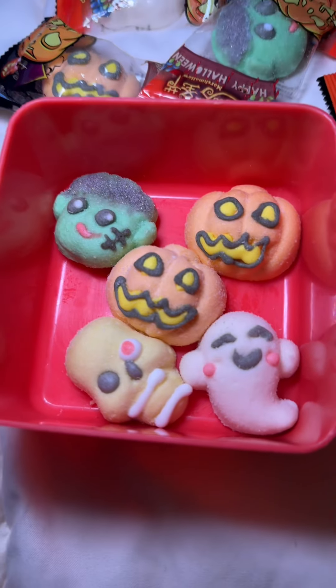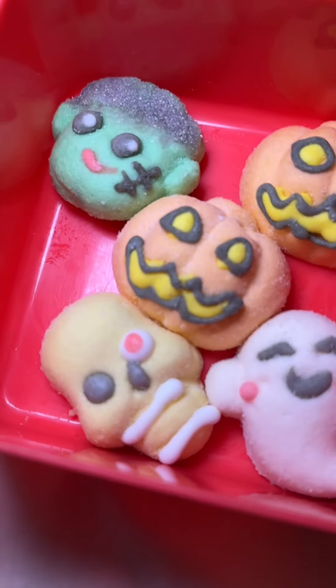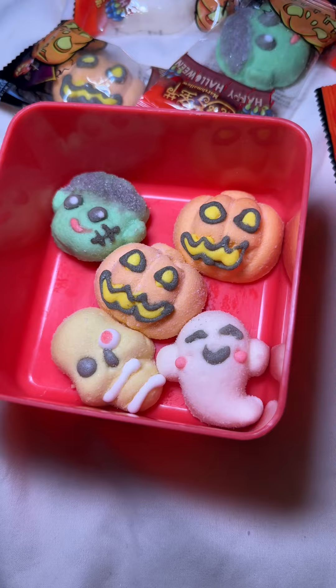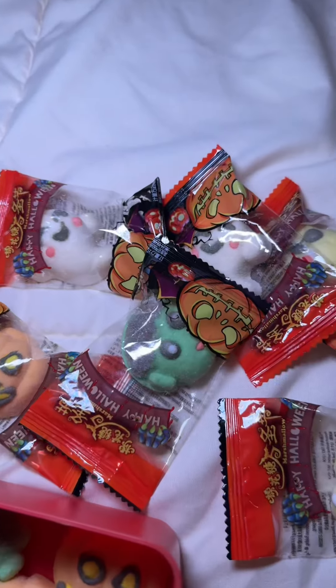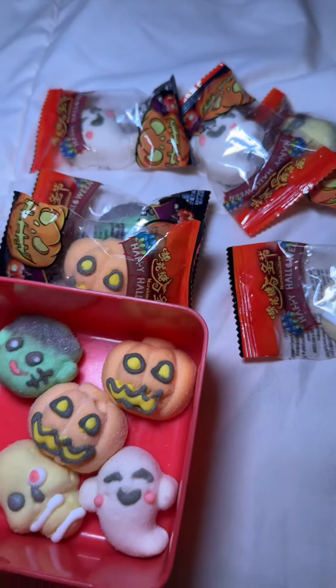So this is how they look — there's little pumpkins and little ghosts, and they're so fresh, they taste really good. And then this is the bag that they come in — it comes with a lot.